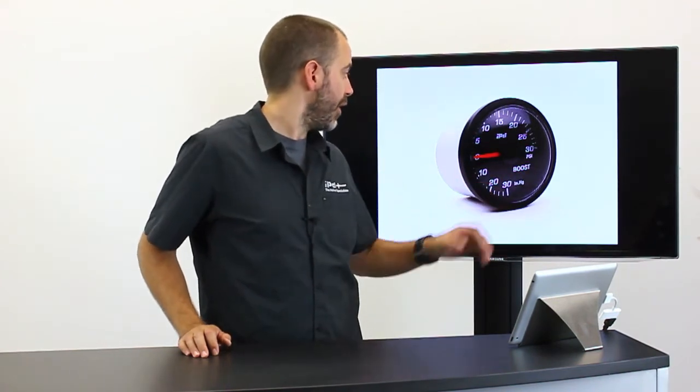So now we've created this — our IPD branded boost gauge. Nice and simple, with LED backlighting, a really nice white glow from the face, and a bright red needle. This will be a much better match for some of the newer models and won't look as dated as the previous versions of the gauge.